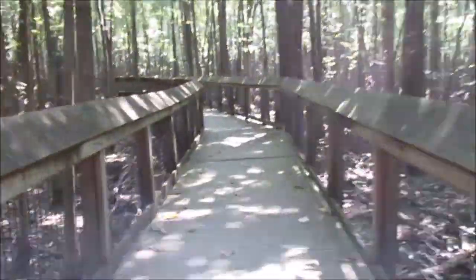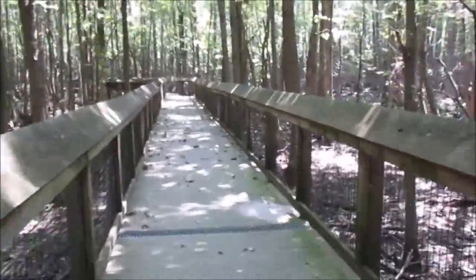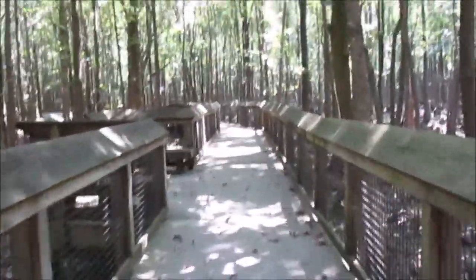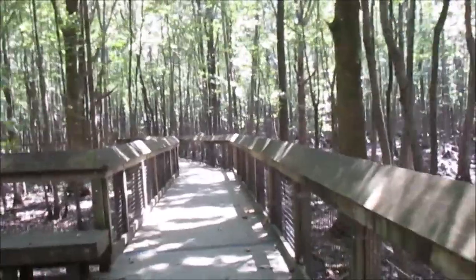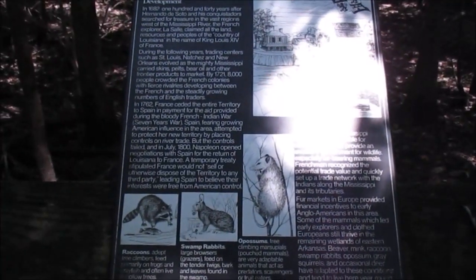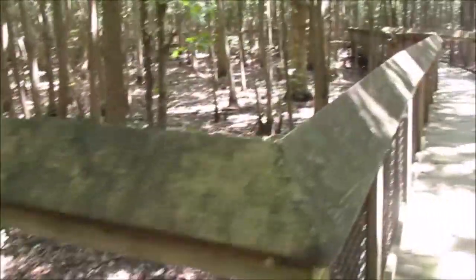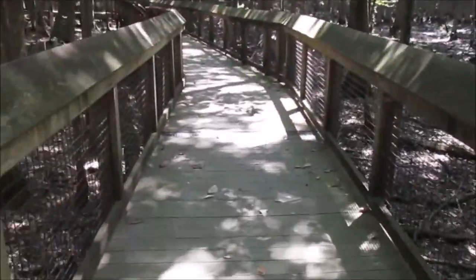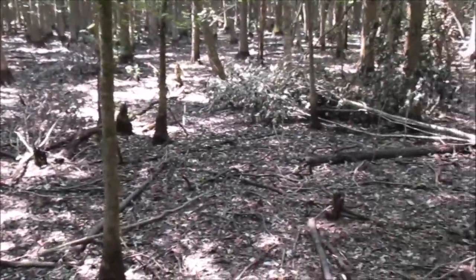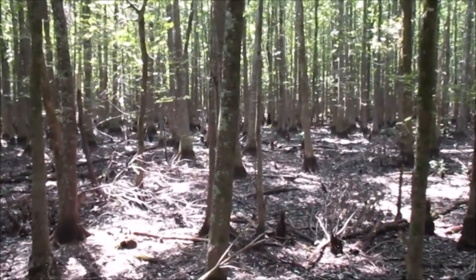After de la Salle had arrived at the Gulf of Mexico, he claimed all the land west of the Mississippi River drained by the Mississippi River for France, and named it Louisiana after the then King of France, Louis the 14th. Here's an info plate about the Louisiana territory. But this is far more than what's known as Louisiana now — this reached from the Canadian border down to the Gulf of Mexico, covering about one-third of the land that the United States of America covers now.